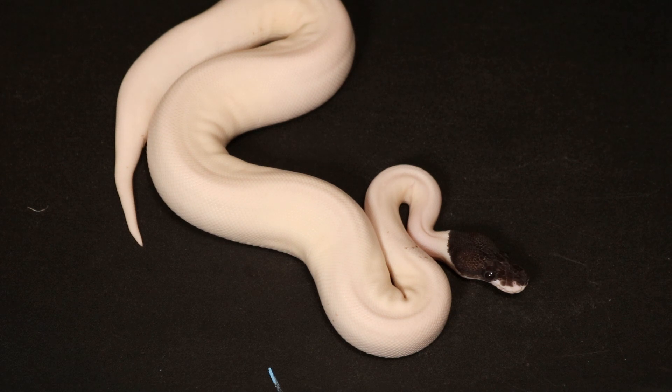Her brother was a black pastel cinnamon, 100% het for pied, with absolutely no kinking. She is a gorgeous animal and one of our definite holdbacks of 2022.